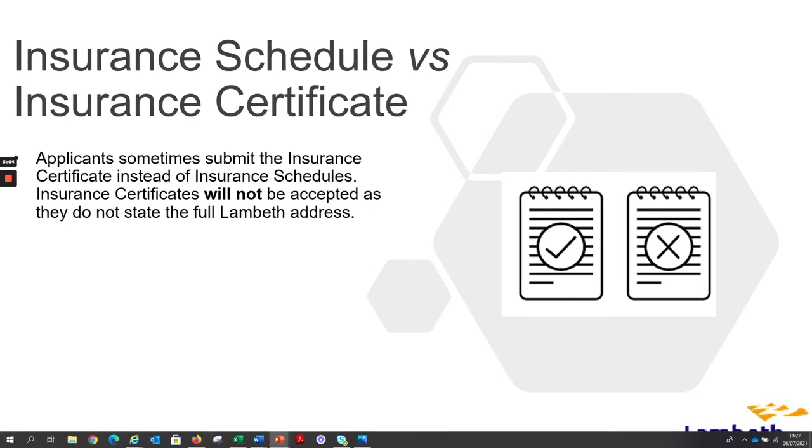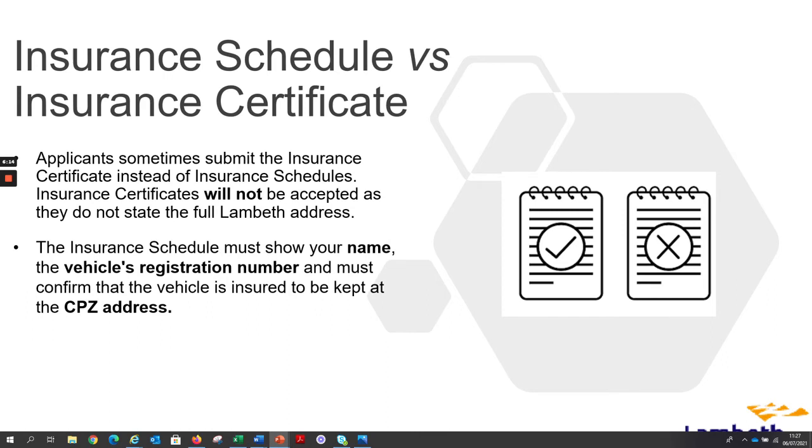Applicants sometimes submit the insurance certificate instead of the insurance schedule. Insurance certificates will not be accepted as they do not state the full Lambeth address. The insurance schedule must show your name, the vehicle registration number, and must confirm the vehicle is insured to be kept at the CPZ address.